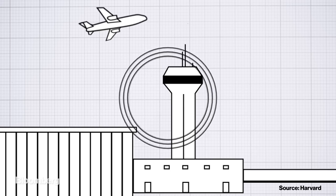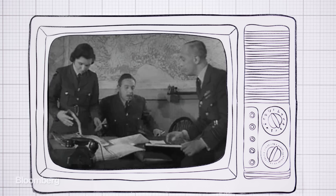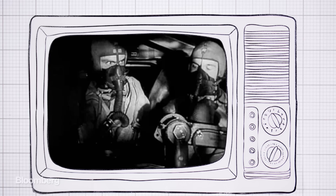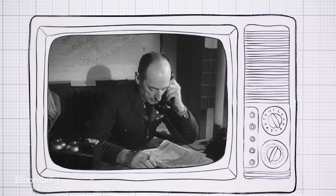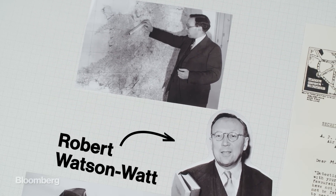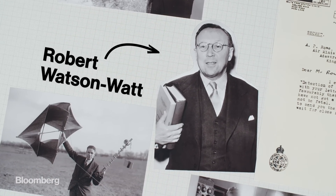But it all started with the search for a deadly weapon. Roll back to 1935. War was looming and there were rumours Germany had a weapon capable of wiping out whole towns. The British government feared an aerial invasion and wanted a death ray that could knock German planes out of the sky. The Air Ministry approached electrical engineer Robert Watson Watt. Watson Watt had worked for the Meteorological Office, where he experimented using radio waves to locate thunderstorms. He quickly determined a death ray was practically impossible to build.